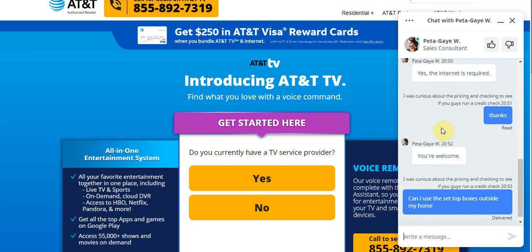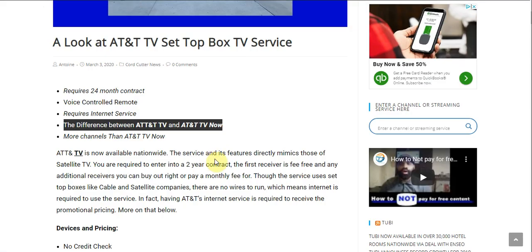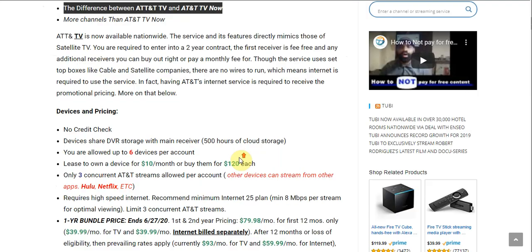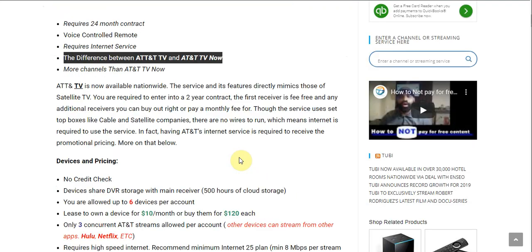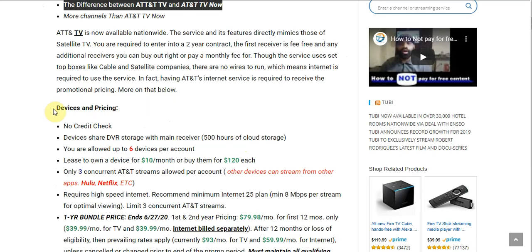This chat person has been extremely helpful. I've been chatting with them over the past couple days just trying to get some questions answered. With AT&T TV, if you want more channels than you get with AT&T TV Now, we'll get to the channel lineup in a second. First, browsing down to devices and pricing: there's no credit check when you sign up.